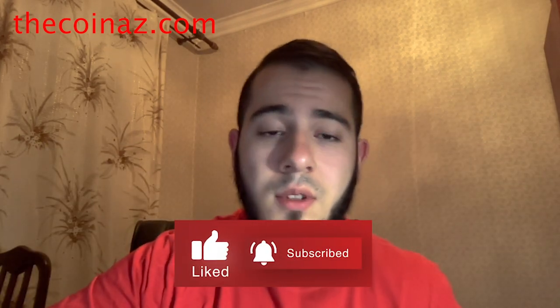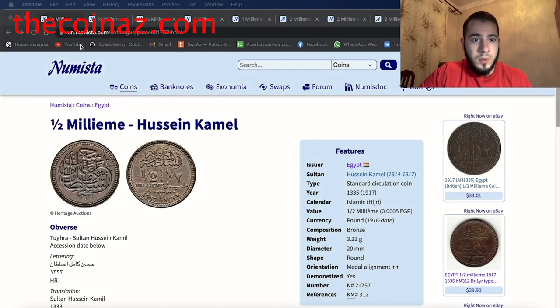Hello everybody and welcome to Coin Us YouTube channel. Today in this video I will tell you about coins from Egypt. Before we start, please subscribe to our YouTube channel and click the bell so you can get all the new notifications and videos in time. This is the most important thing for our YouTube channel to grow and post videos every day.